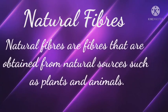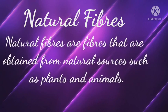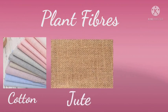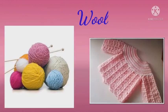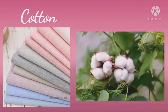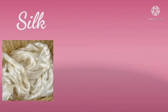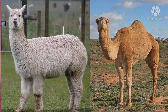Natural fibers are fibers obtained from natural sources such as plants and animals. Cotton, jute, and linen are examples of plant fibers, whereas wool and silk are examples of animal fibers. Cotton is obtained from cotton plants and linen is made from the flax plant, whereas silk is obtained from the cocoons of silkworms. We get wool from the fur of animals like sheep, camel, and goat.